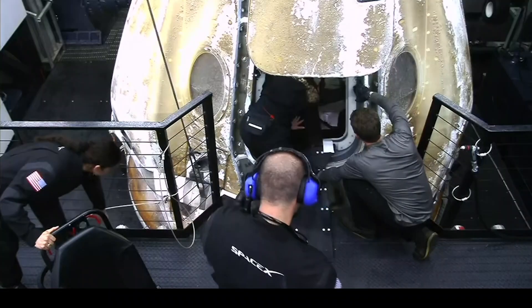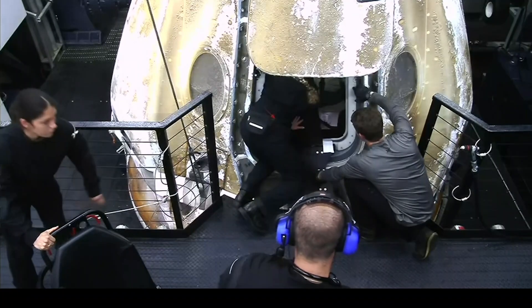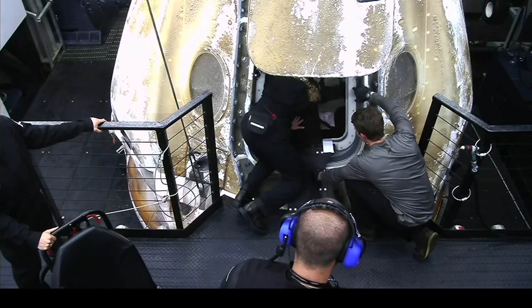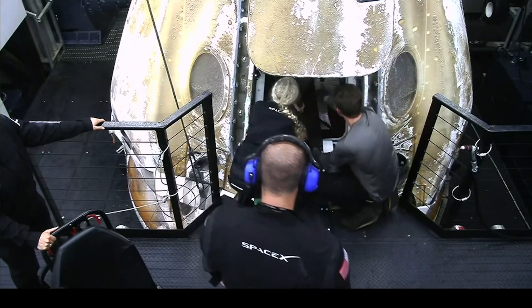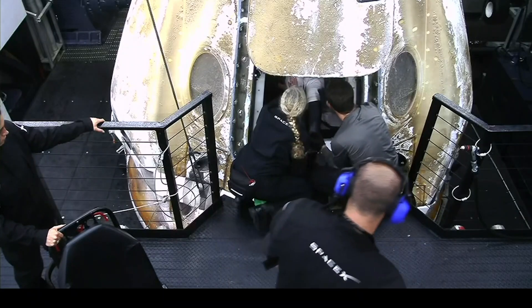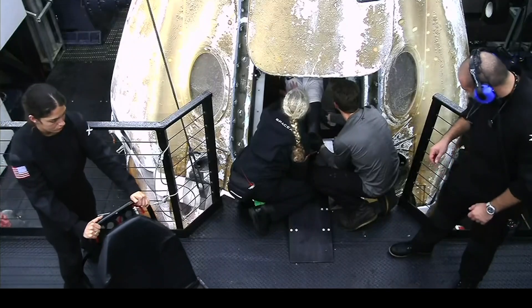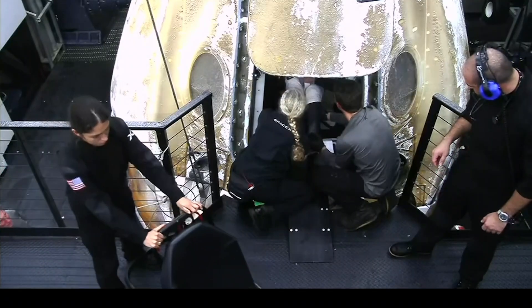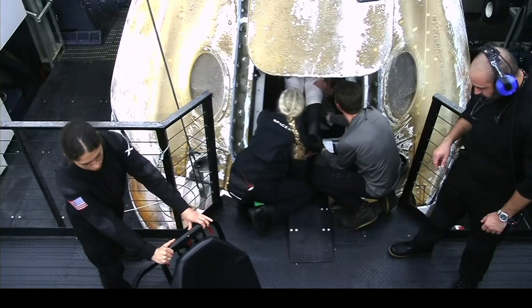Due to the limited space inside the Dragon capsule, it's pretty normal to have the two individuals seated in the center seats — the pilot and commander — egress first, as it helps give a little bit more working room within the capsule for the crew members and the recovery team members.